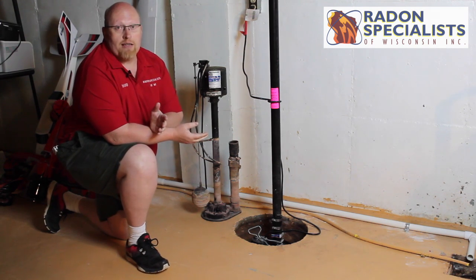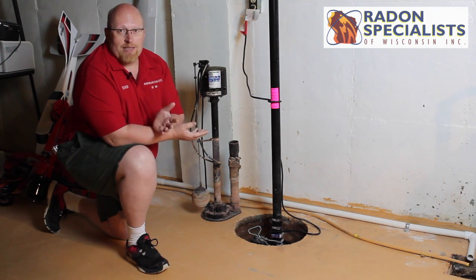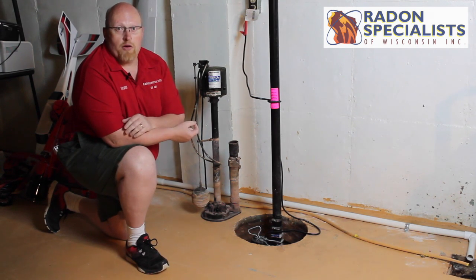In a real estate transaction, if you have a nice basement, even if it's not finished off, usually the basement will be the area that's tested.